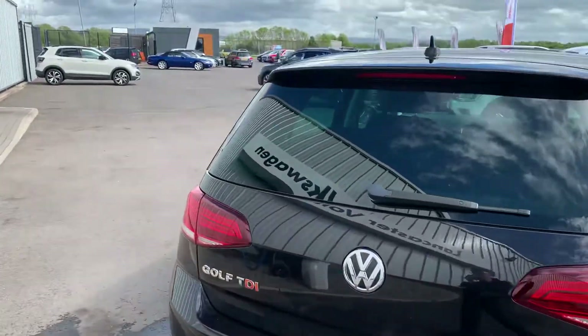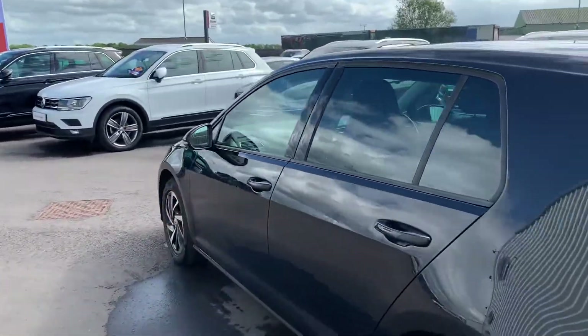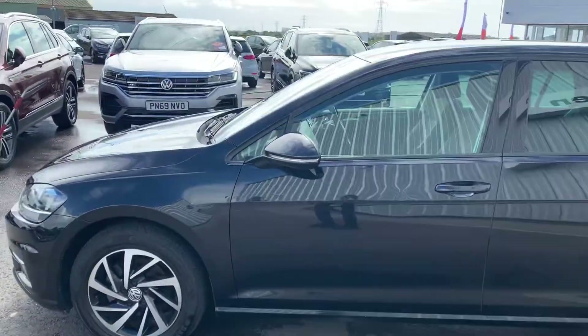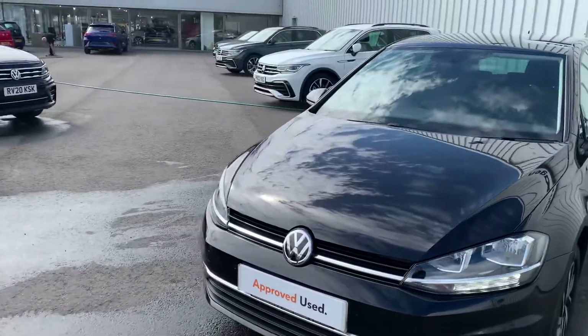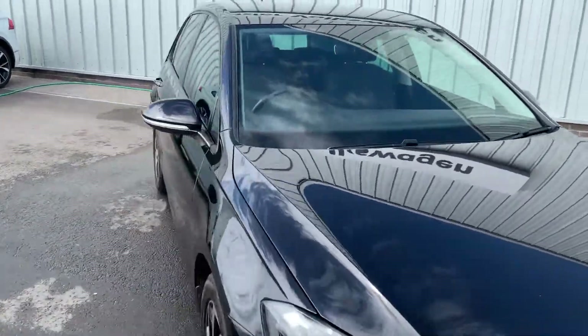This car also comes with a 30-day or a thousand miles — whichever comes first — exchange policy, as well as five days free drive-away insurance. We'll give it a full valet and make sure there's a bit of fuel in there for you as well.